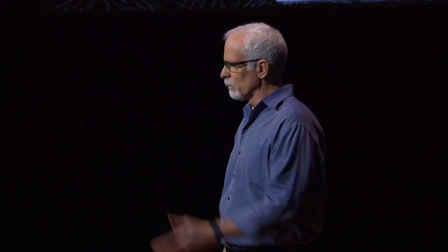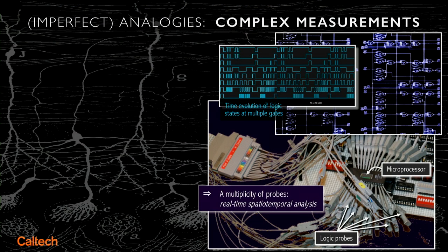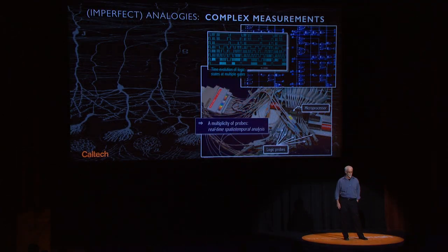We know, for the electrical paradigm, how to approach a complex measurement problem. We put a multiplicity of electrical probes onto the microprocessor at different points, and we watch the spatiotemporal progression — the cyan traces of these voltage transitions from zero to one — and we can back out whether the computer is working, whether it has the right algorithm, and so on.